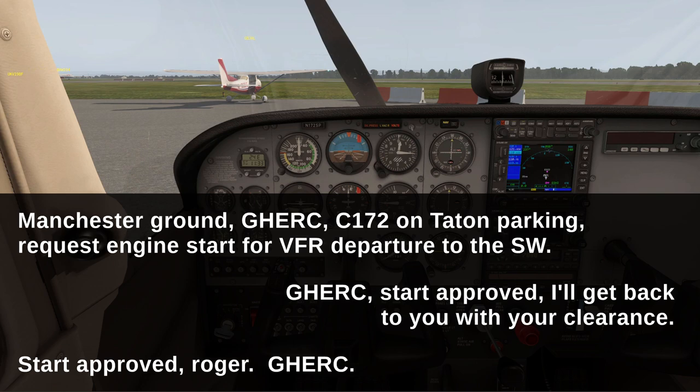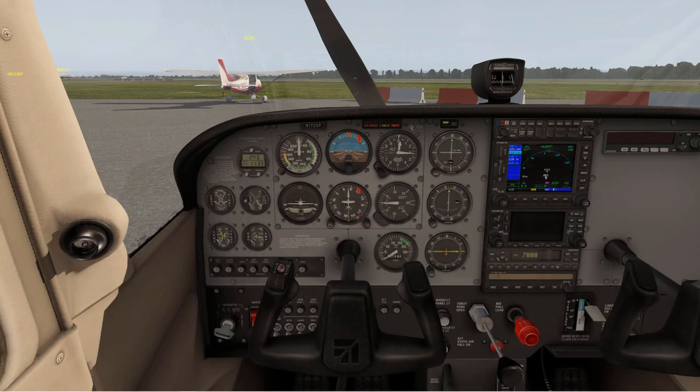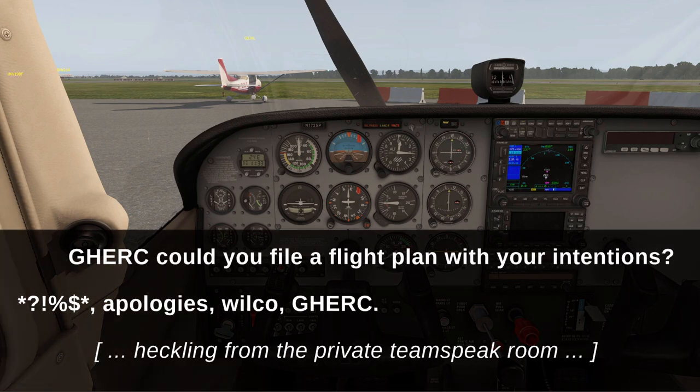I called in as usual for the engine start, told him where I was, and immediately he told me that he would get back to me with my clearance. So that made things easier — I knew what to expect. No flight would be complete without a mistake of course, and forgetting to file a flight plan was a great way to start.